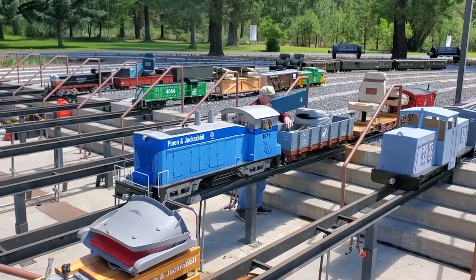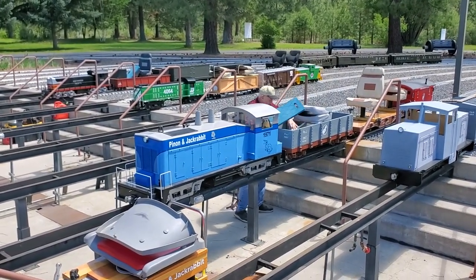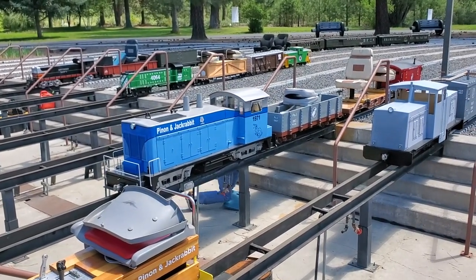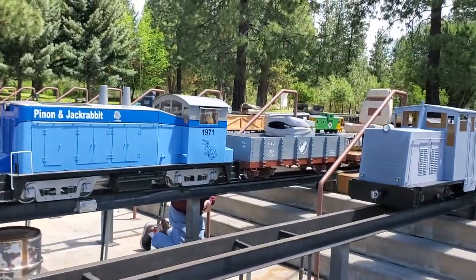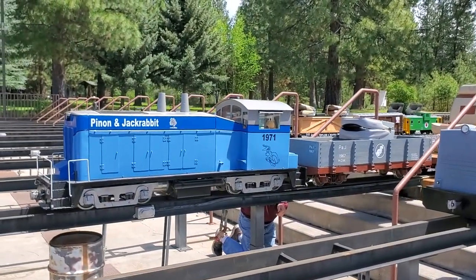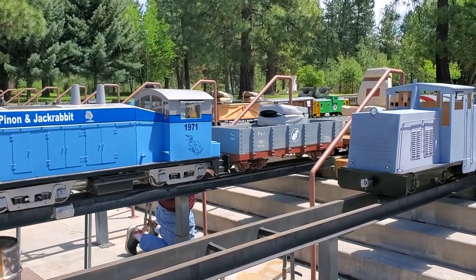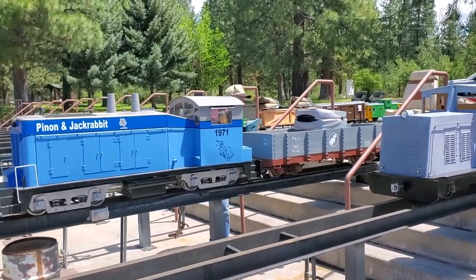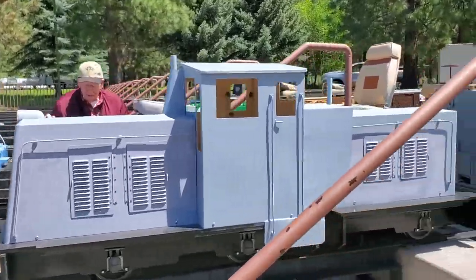The train was named Pinion for the area in New Mexico and Arizona that's full of pinion pines, and Jackrabbits because they had so many jackrabbits. All of the numbers are for the children and family members — 1971 represents one of the children, and 1967 represents Jonna, John's daughter, who helped arrange this visit. It's a beautiful train, and John's getting it set because he's going to take us on a ride.